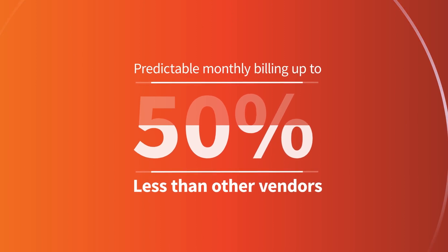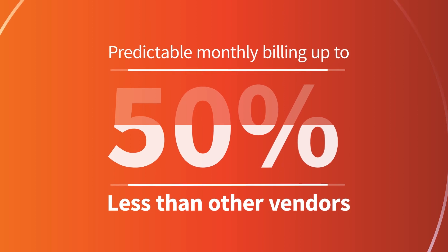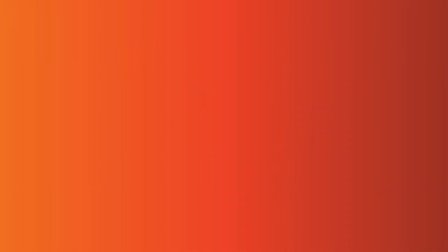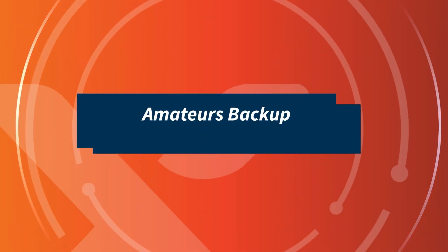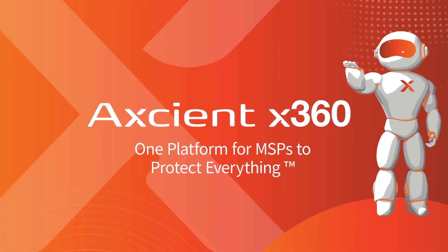Predictable monthly billing at up to 50% less than other vendors means that MSPs can drive value and consolidate on the all-in-one X360 platform. Amateurs back up. Professionals recover. Simplify with Axiant X360 — one platform for MSPs to protect everything.